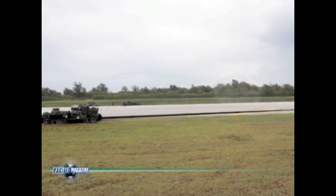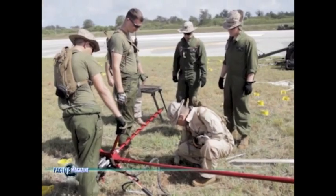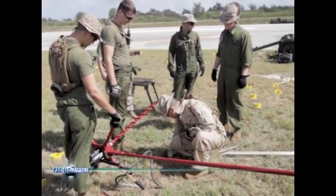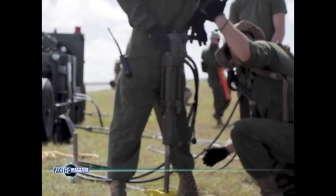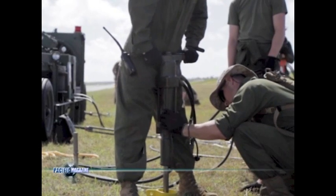Well, we tested the true expeditionary nature of the M31 arresting gear. It's been installed all over the world — Iraq, Afghanistan, we've done it in Korea — but we've never done a coral installation. So we validated that part of the M31 gear.